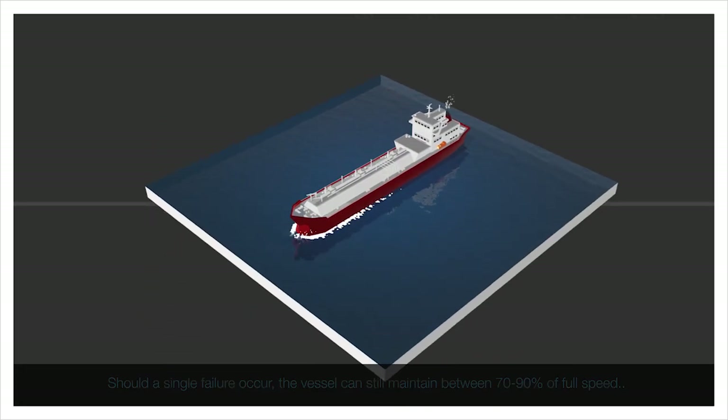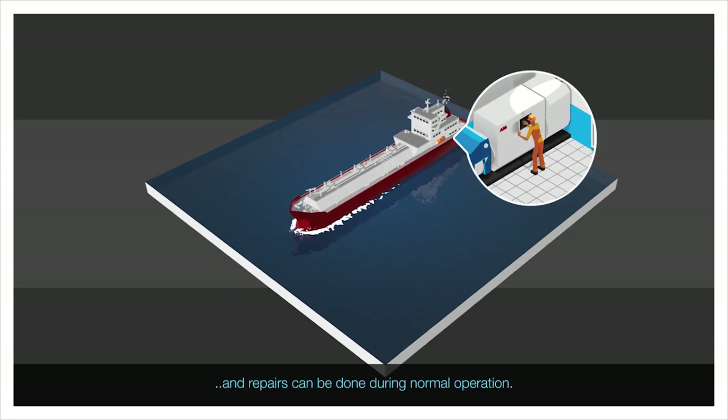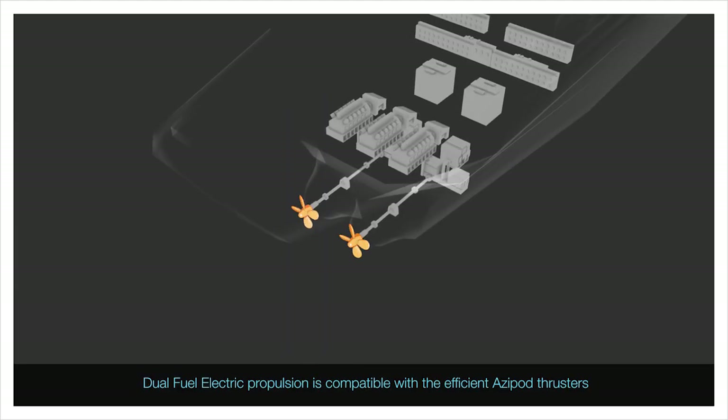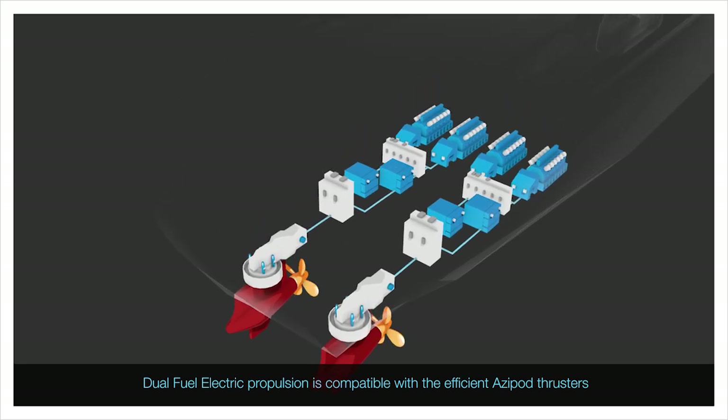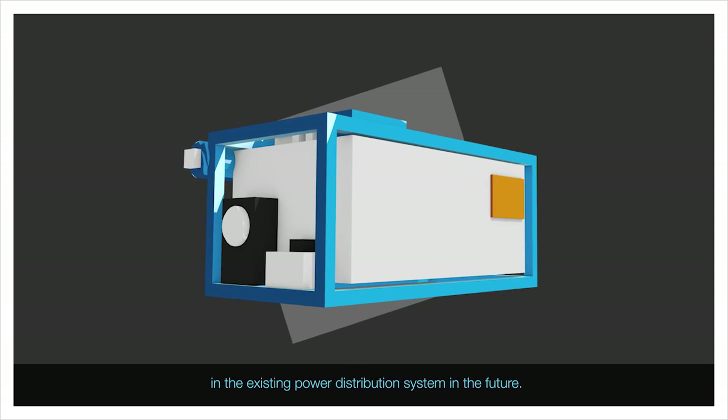Should a single failure occur, the vessel can still maintain between 70-90% of full speed and repairs can be done during normal operation. Dual-fuel electric propulsion is compatible with the efficient ASIPOL thrusters and new technology such as fuel cells can easily be integrated into the existing power distribution system in the future.